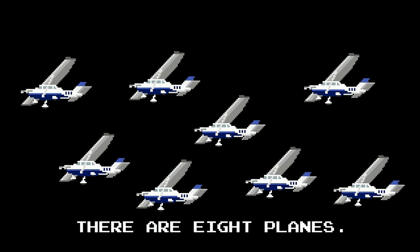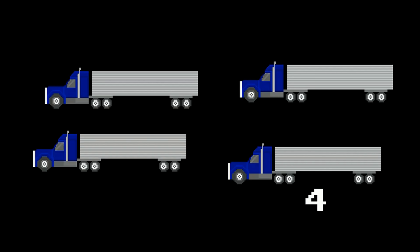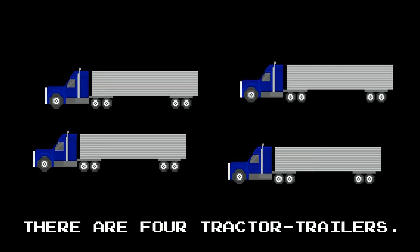How many planes are there? One, two, three, four, five, six, seven, eight. There are eight planes. How many tractor trailers are there? One, two, three, four. There are four tractor trailers.